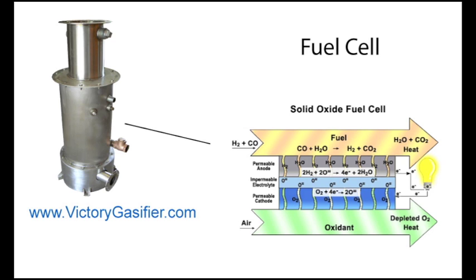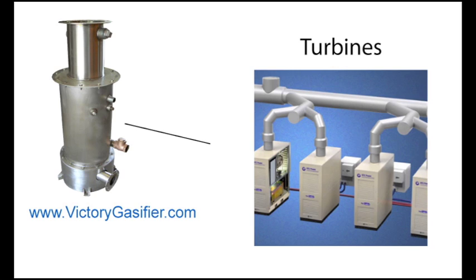Fuel cells hold the potential to increase efficiency while maintaining quiet operation and long service life. Turbines are good when you have a nice clean synthesis gas, or when you shift it over to natural gas. There are also new technologies coming online for indirectly fired turbines, where a heat exchanger exchanges heat into the turbine without any risk of tarry gas or combustion particles getting on the turbine blades.